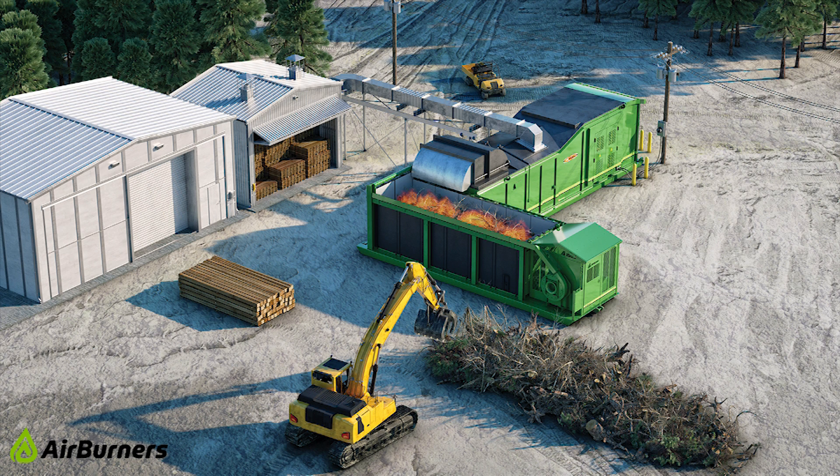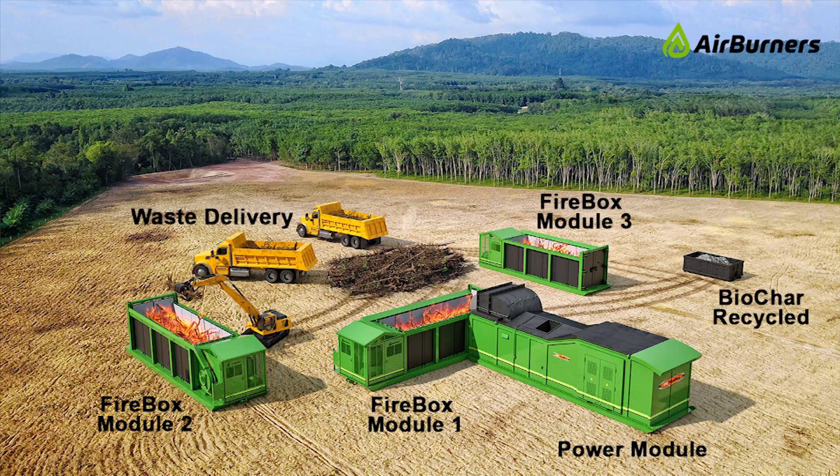Thermal energy is also captured for a variety of applications, such as kiln drying of lumber as shown here, or for heating a garage or workshop. This image shows a single PG Firebox system creating electricity to power itself and two additional standard fireboxes, eliminating large quantities of wood debris at a waste collection site.